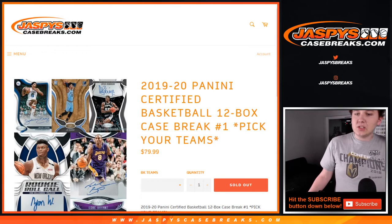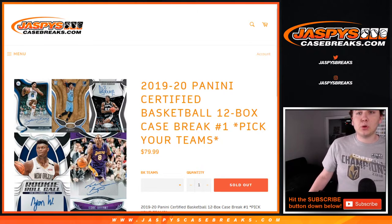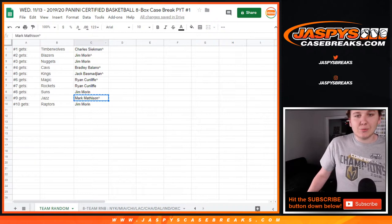Alright, how's it going everybody? This is 1920 Certified Basketball, PYT number 1. Sold out on Jaspi's Casebreaks.com. We had a couple different variations on this one, so we had a team random there.